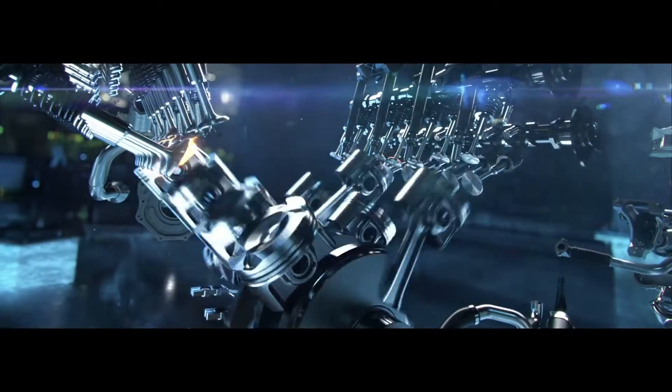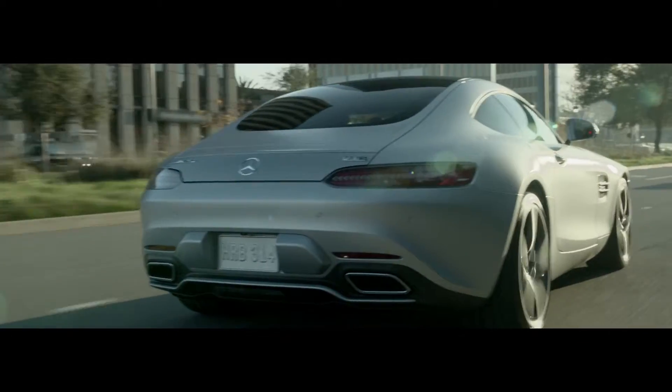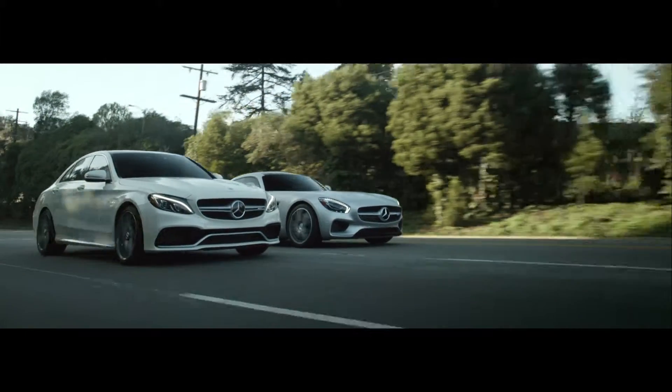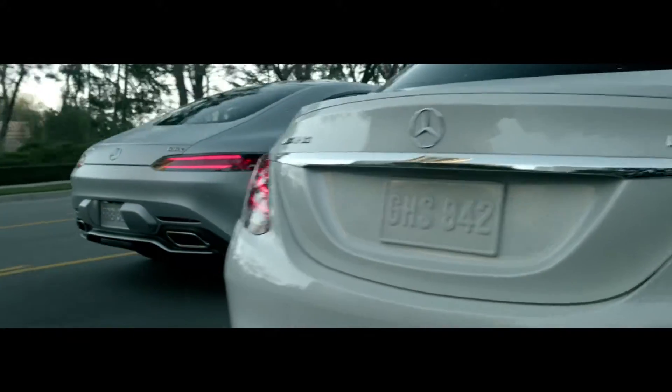This newly developed 503-horsepower bi-turbo V8 is the embodiment of the one man, one engine AMG philosophy. Clearly, the Mercedes AMG lineup is the most formidable in the category. One press of the accelerator and the all-new AMG GTS goes to stunningly fast work.